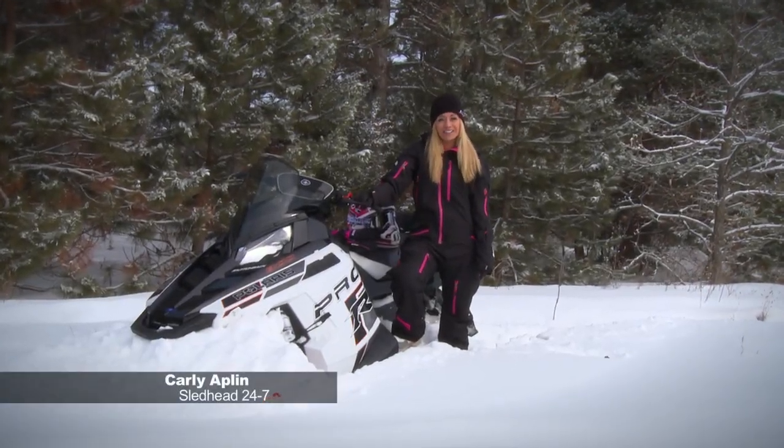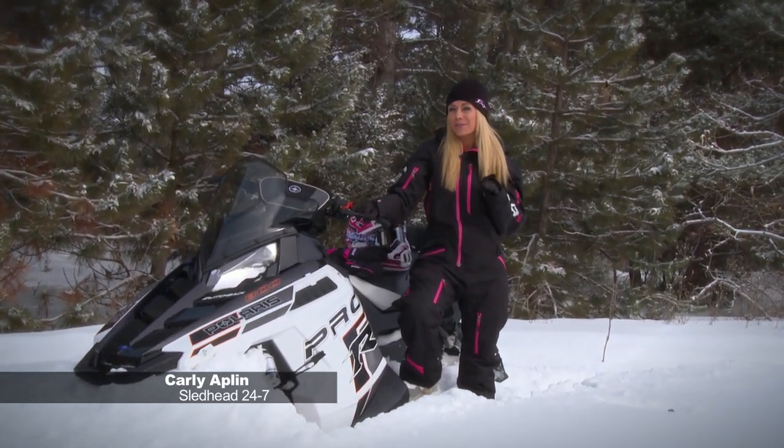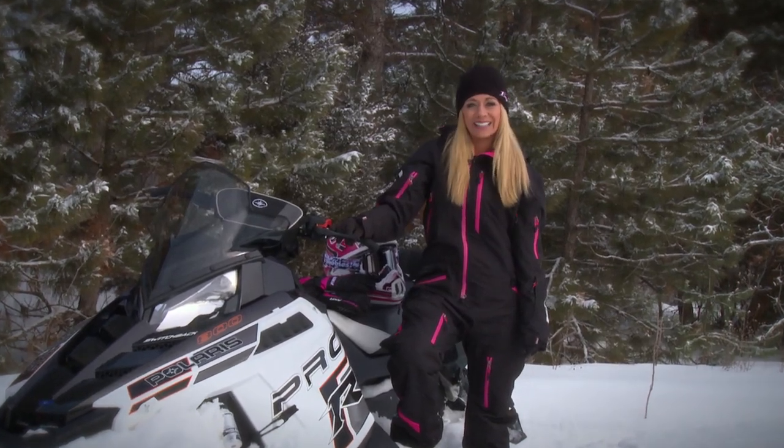Welcome back sledders. I'm your host Carly Applin. Mountain and backcountry riding can be technical and require some skill, so let's head back to the basics with Amber Holt's Mountain Riding Clinic.